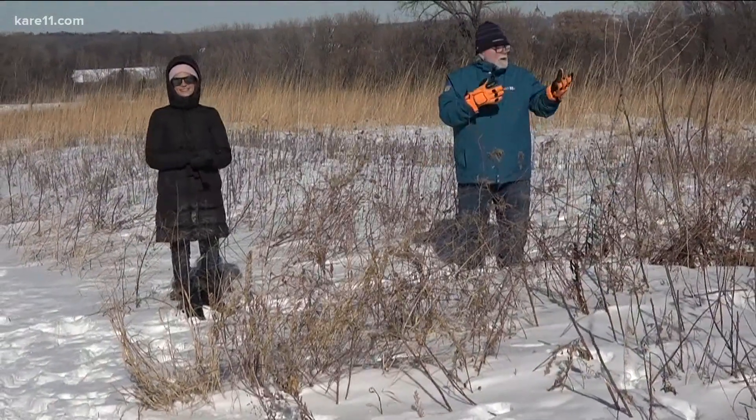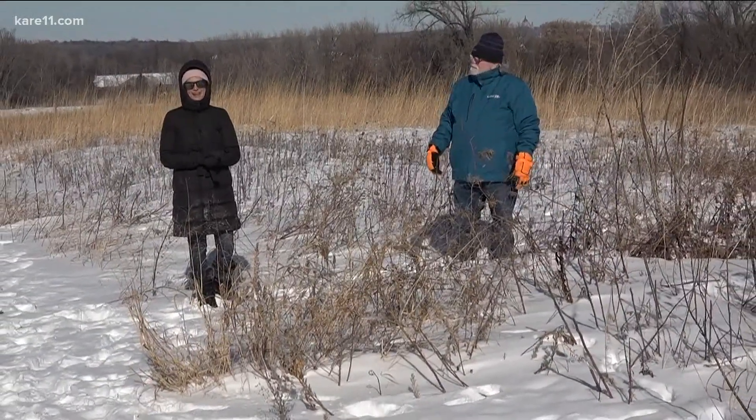The next time you go for a winter walk, maybe there's a lot more going on than you used to think. Happy winter!